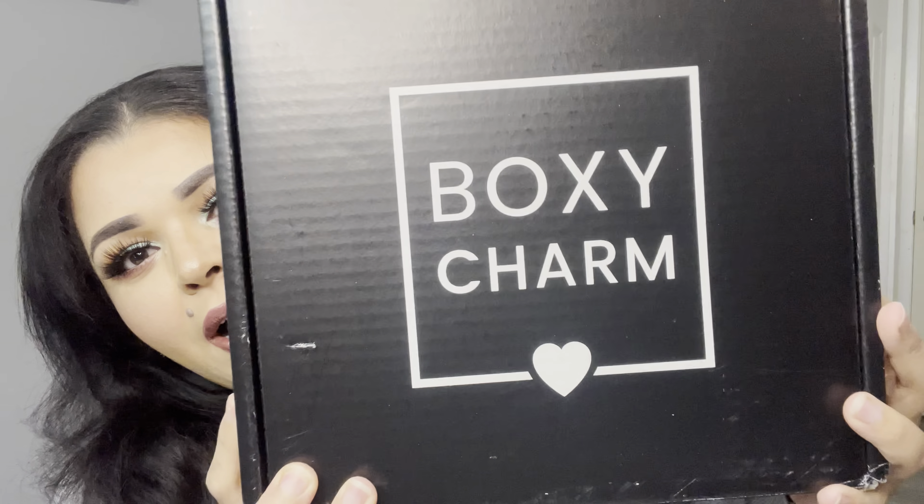Hey guys, welcome back to my channel. I hope you're all having an amazing day. Today in today's video I'm going to be unboxing my BoxyCharm premium box for the month of January, so if you want to see what I got in my box, then definitely keep on watching.